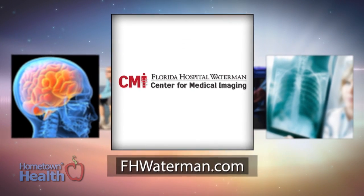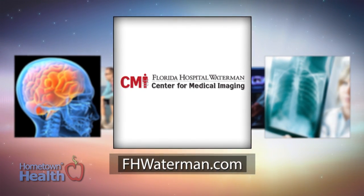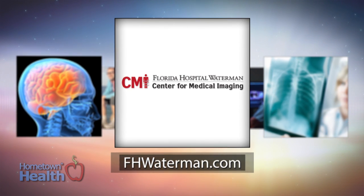For patients seeking diagnostic help or treatment for heart-related concerns, Florida Hospital Waterman turns to its team of board-certified interventional radiologists at the Center for Medical Imaging. Diagnostic imaging, or radiology, is very important — it is actually the centerpiece of all of the medical care performed at Florida Hospital Waterman, which is why our department is right in the middle of the entire hospital.